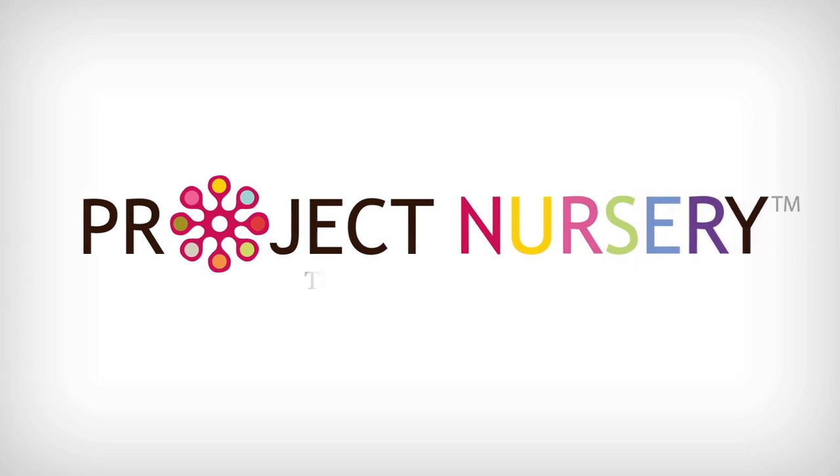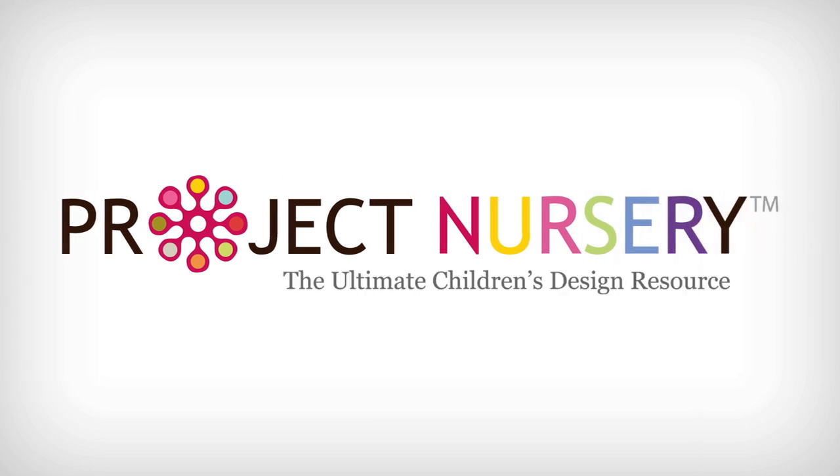Hi everyone, this is Melissa with ProjectNursery.com and I'm going to be sharing with you tips on how to photograph your nursery. Every day on ProjectNursery.com we are inundated with amazing nurseries and photos shared by our readers, and it's really what makes our website tick. But I want to take a minute to share with you how to get the most of those nursery photos. I am not an expert photographer by any means, but I've seen over 50,000 images of nurseries on our website, so I'm going to tell you what works and what doesn't work when shooting your nursery.